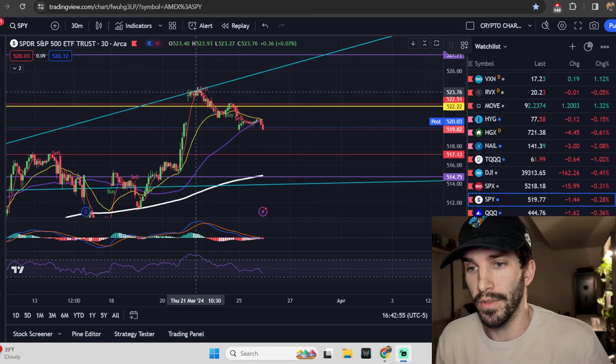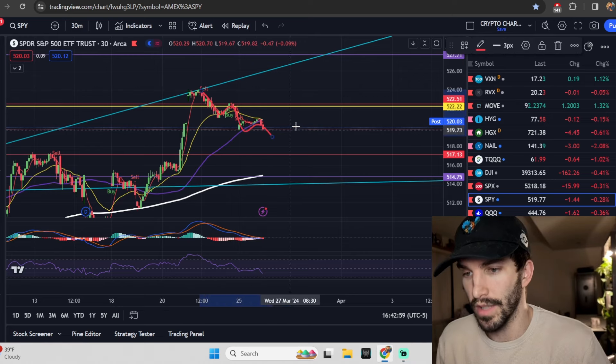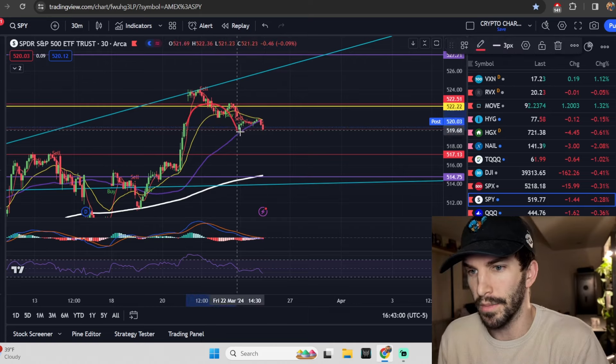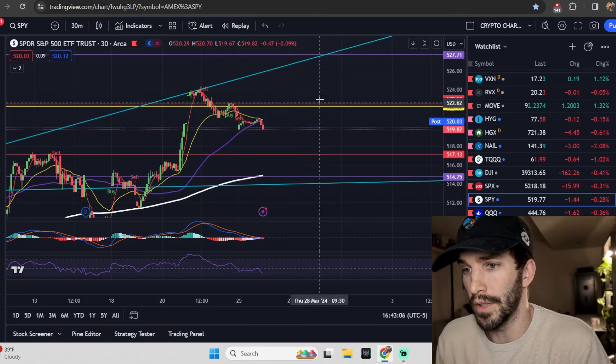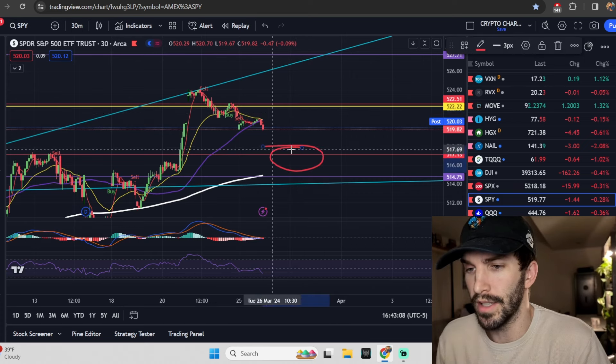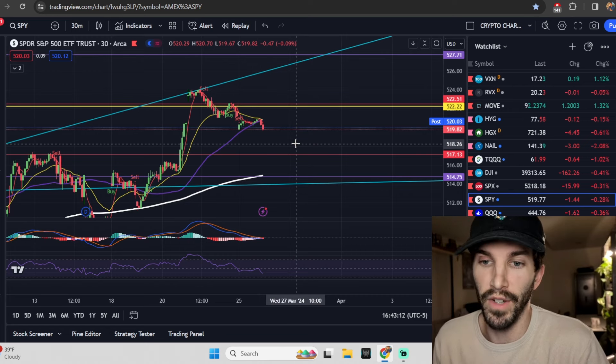As we go into today, we just want to realize that we are seeing this trickling down of selling that is starting to taper off. But are we completing that cup and getting that handle right now? We're going to talk about all those things as we get into these stocks. We do have those new updated ranges, so we really need to get into the SPY and the QQQs and see if we can find any setups for tomorrow.